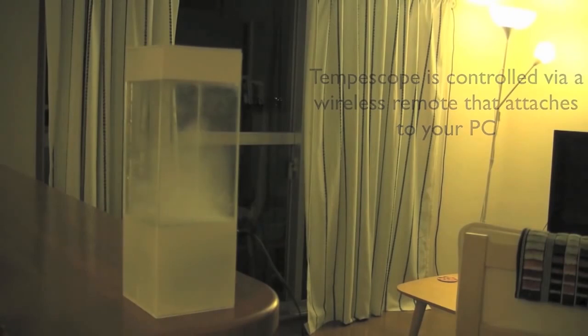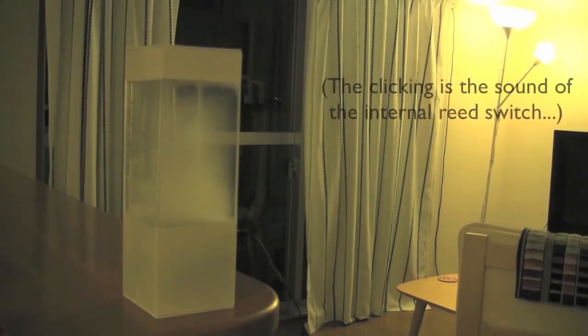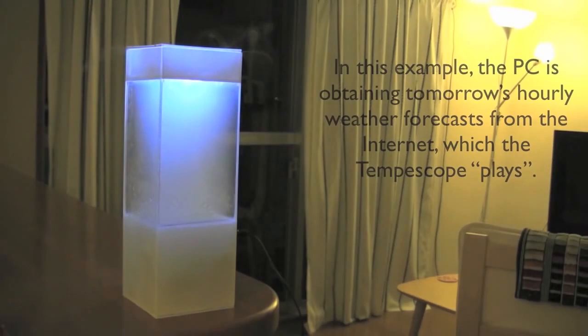The LEDs shift from red to blue to reflect the temperature, while the diffuser fills the box with mist to match the level of clouds. If it's raining, the pump pulls water from the lower reservoir and drips it down from the Temposcope ceiling. It can even recreate lightning during a storm — a super cool device that keeps you updated with weather info.